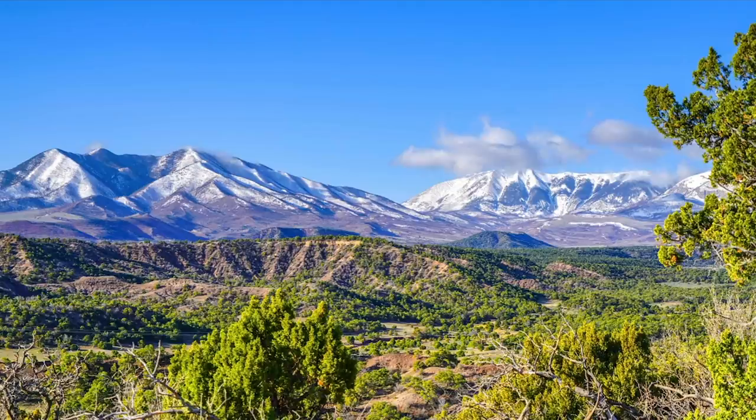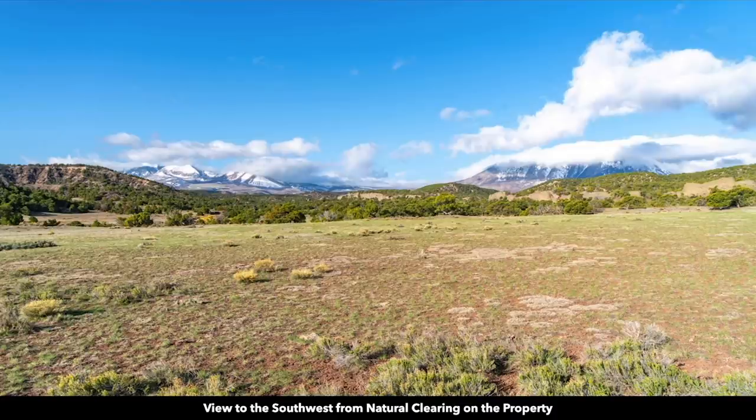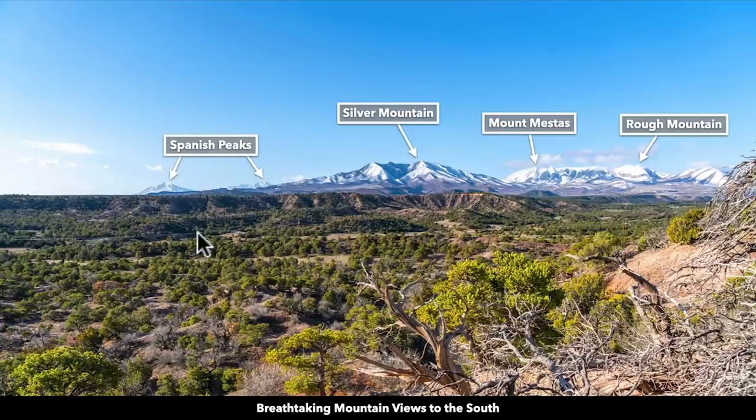These are actual photos of the property captured within the last couple of weeks. And yes, it really is that beautiful. From the higher elevation point on the property, looking south, you can see the Spanish Peaks — both the west and east Spanish Peaks.